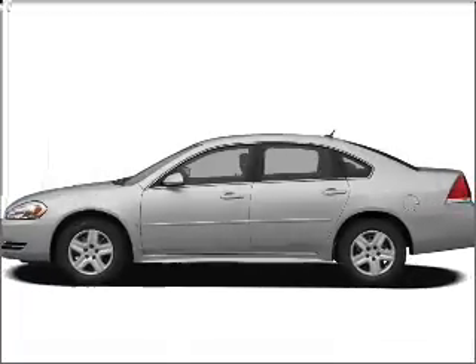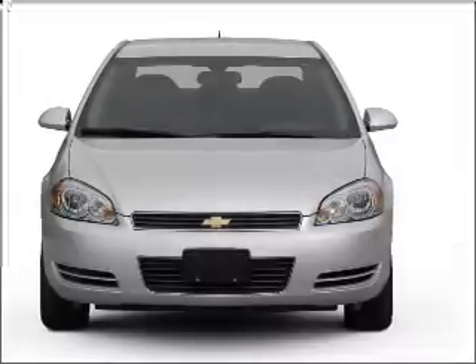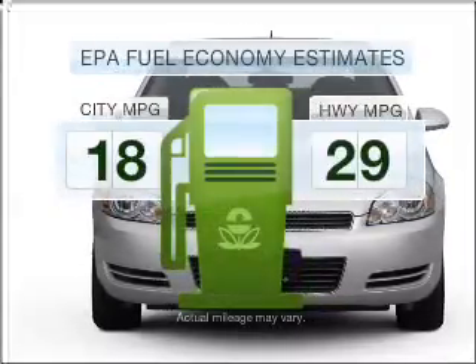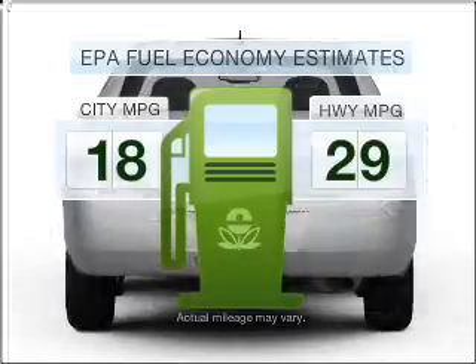Introducing the 2010 Chevrolet Impala. If you're looking for a first-rate auto, this one could be yours today. Better gas mileage means better long-term driving, and this ride delivers with a great low fuel consumption rate.